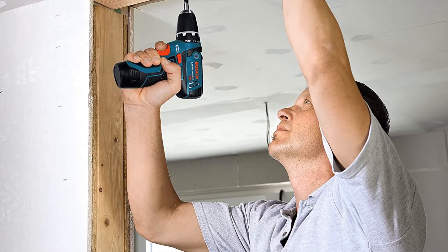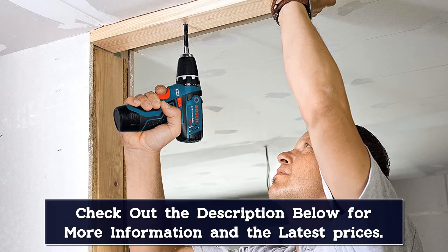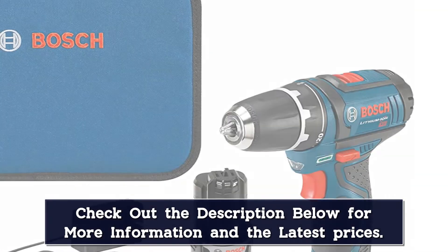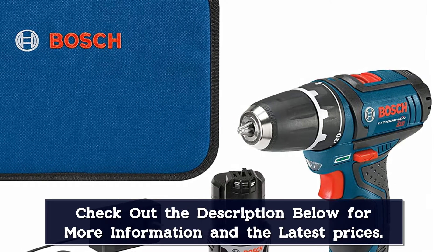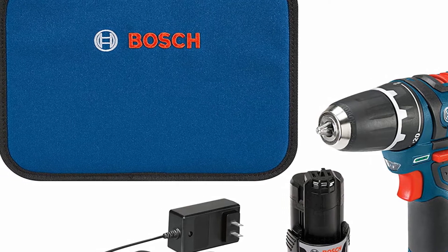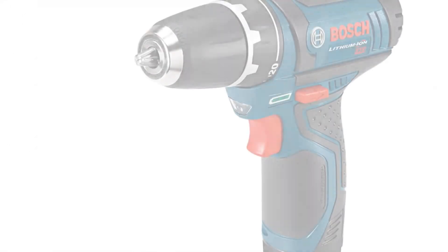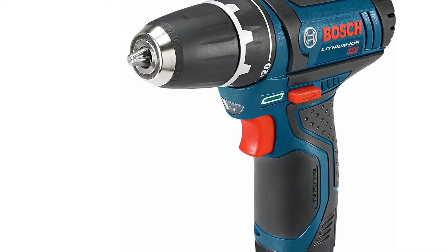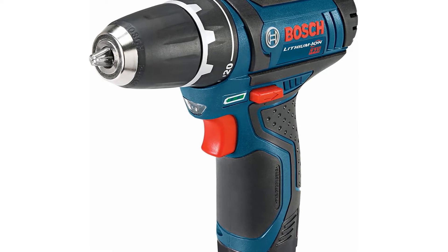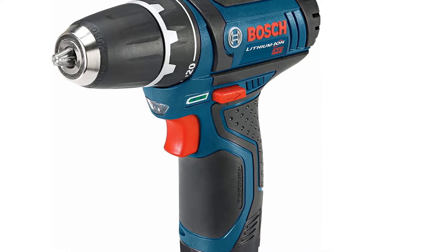Even though it's one of the smaller drills you can find, it can provide decent torque, in part thanks to the automatically locking chuck that stops bits from falling out too easily. It's also a pretty easy drill to use, with variable speed settings operating based on how hard you pull the trigger. The biggest downside is that swapping out the batteries can be tricky, as the battery slot is a bit too tight for comfort. Other than that, it's a quality piece of hardware with a well-sized carrying case included in the purchase.